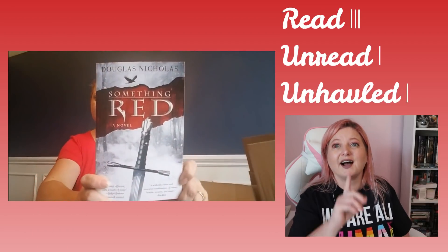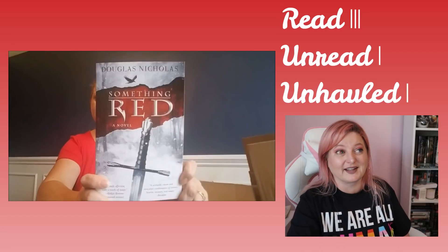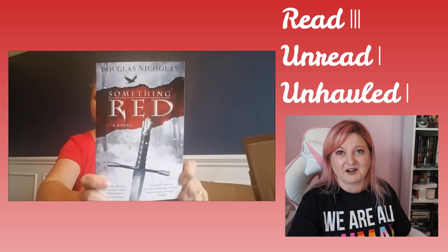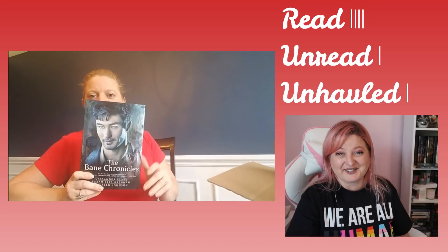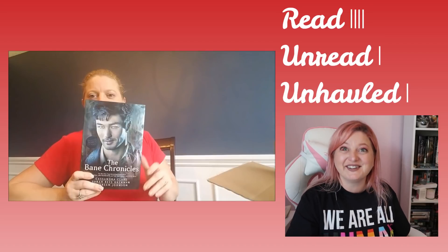Next we have — and this was something else that I just clicked on — it was called Something Red by Douglas Nicholas. And I unhauled this; I was not into it at all. I started reading it, DNF'd it and got rid of it. Next we have The Bane Chronicles by Cassandra Clare — I have read The Bane Chronicles.